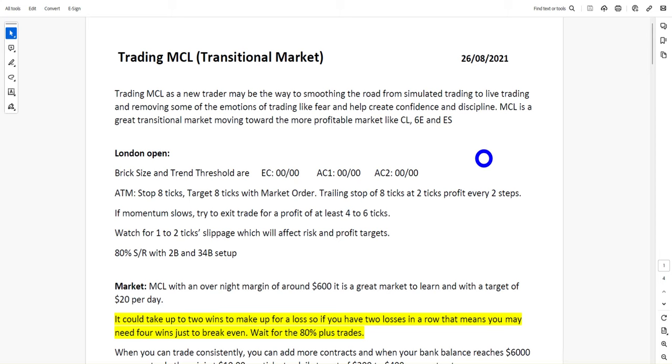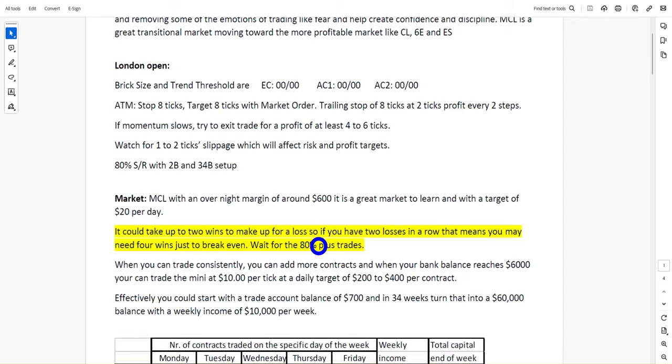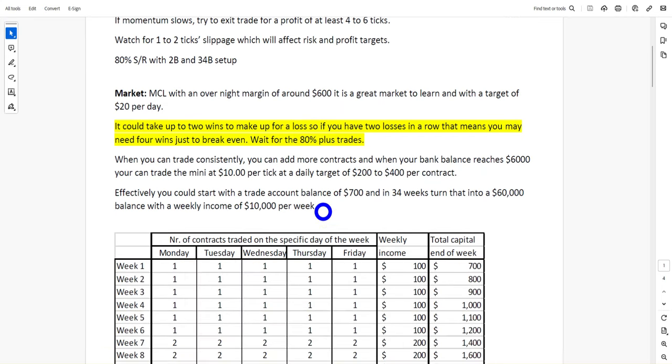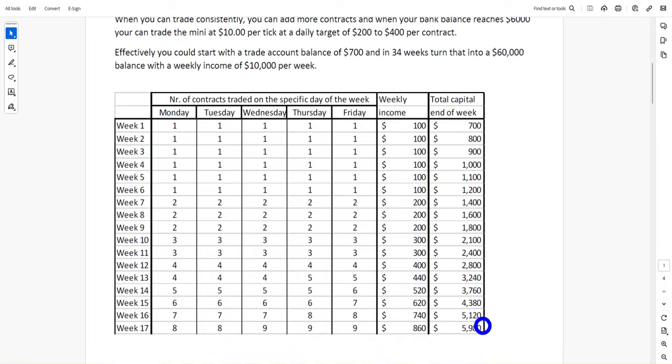Let's get to CL. CL is a fantastic market because there are thousands of traders around the globe trading it. If you trade the micro CL, start off with $600 — you can even start with $400. On an 80% win-loss ratio — and I'm going to show you much less than that in a moment — targeting just $20 a day, effectively within 17 weeks if you were going for $6,000 per contract you can roll over and start trading the big contract.